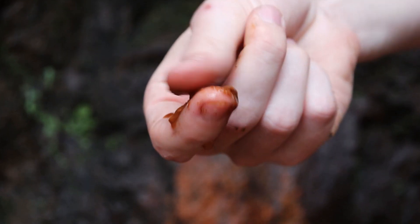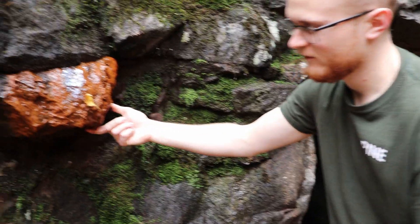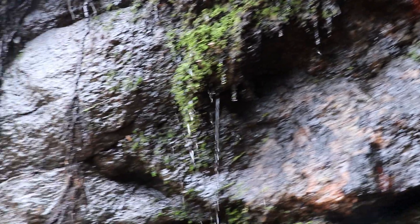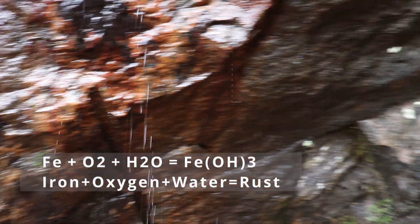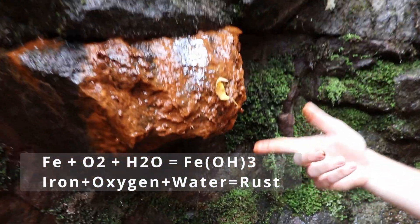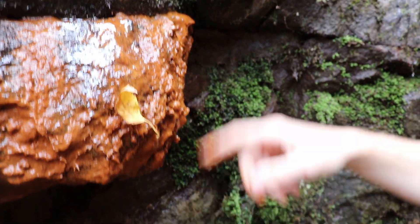This is called Acid Mine Runoff. As you can see, this is what you would call rust. Your car is full of this if you live in a state that salts the roads. The water coming down here causes the minerals to oxidize. And this obviously tells us that there's a lot of iron-rich minerals around here because it's so orange and oxidized.